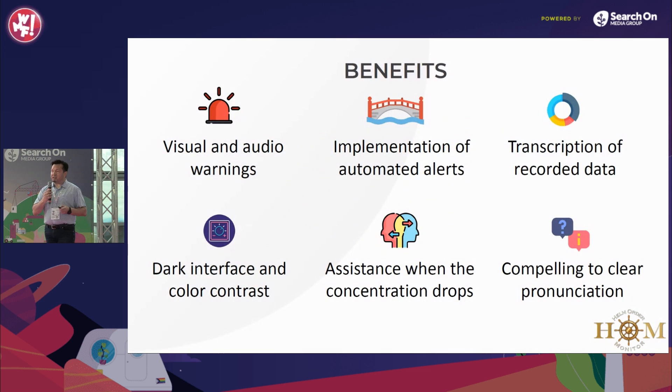Benefits: visual and audio warnings if the order has been misinterpreted or wrongly executed; bridging the gap through the implementation of automated alerts; transcription of recorded data as an analytical tool. We designed a dark interface and color contrast to ensure legibility, help with situational awareness when concentration drops, and compelling clear pronunciation to help with the language barrier.